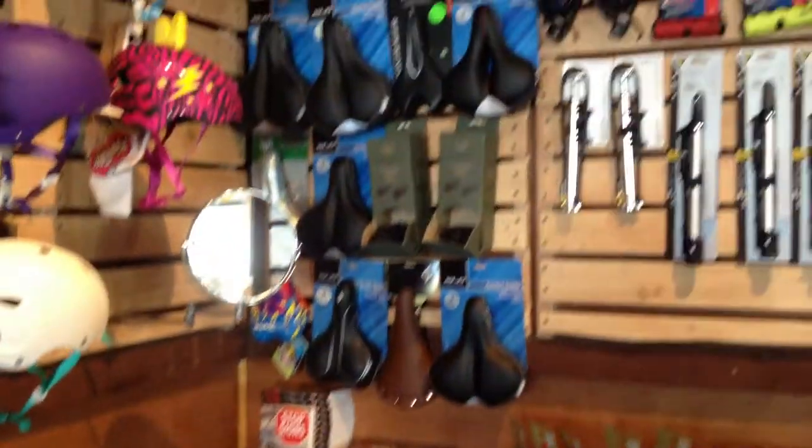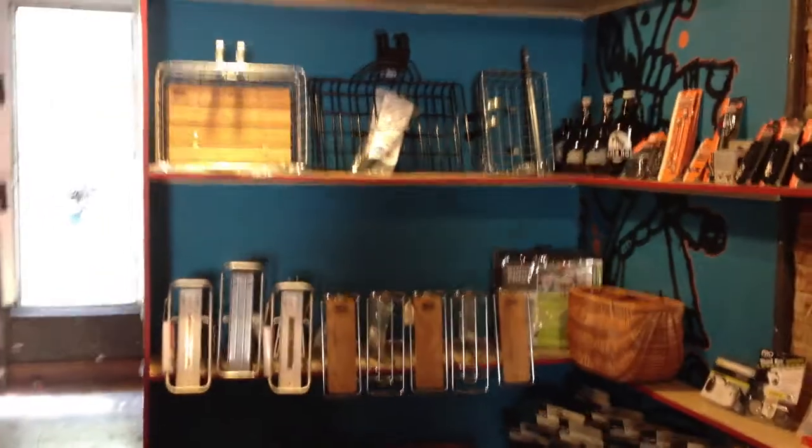A few books, saddles, bike pumps, locks, handlebar grips, and we've got a nice little selection of rear racks, front baskets, and some more pannier bags back there.